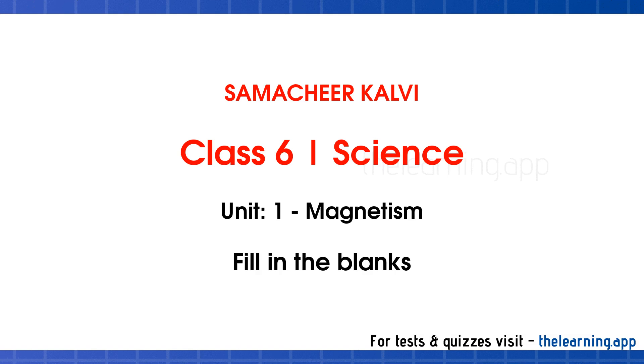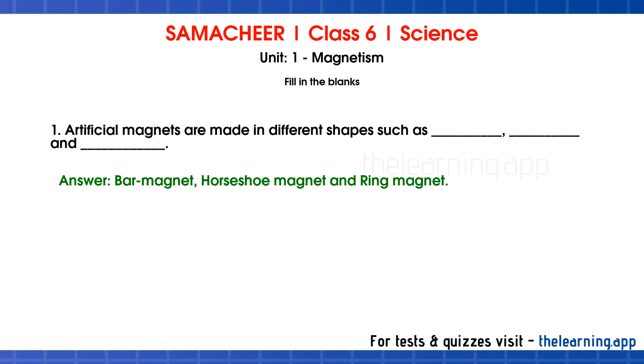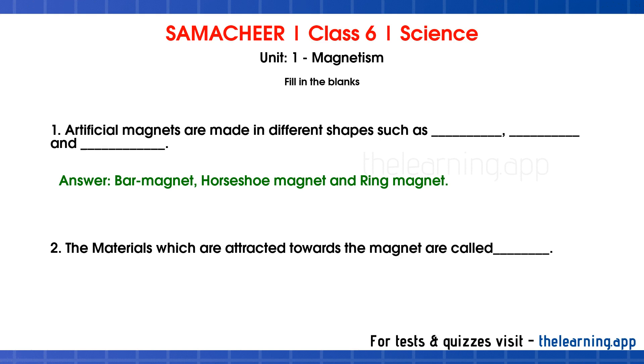Fill in the blanks. Question 1: Artificial magnets are made in different shapes such as ___, ___ and ___. Correct answer is Bar magnet, horseshoe magnet and ring magnet. Question 2: The materials which are attracted towards the magnet are called ___. Correct answer is Magnetic substances.